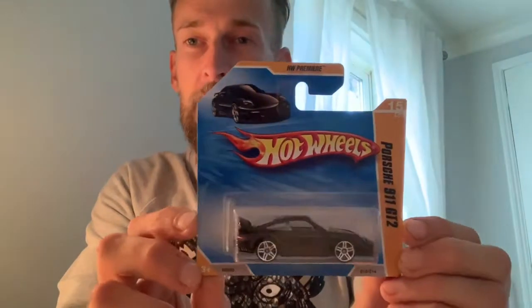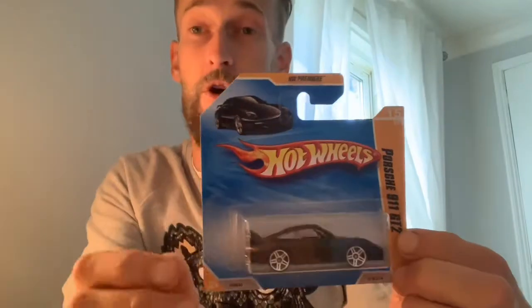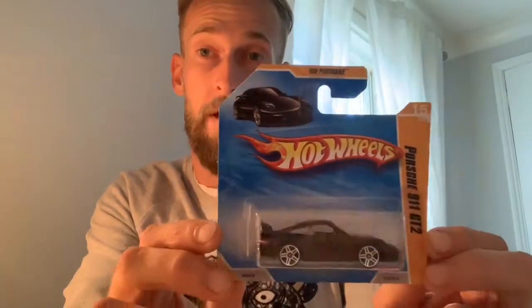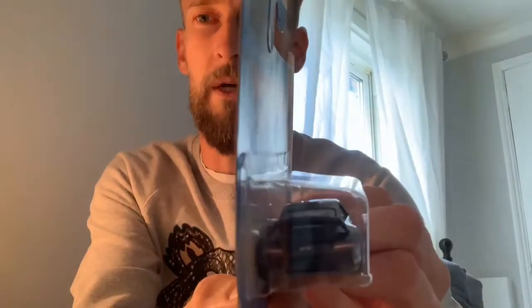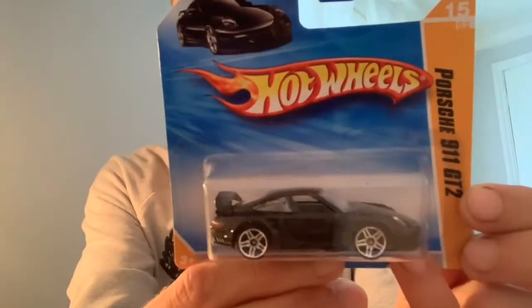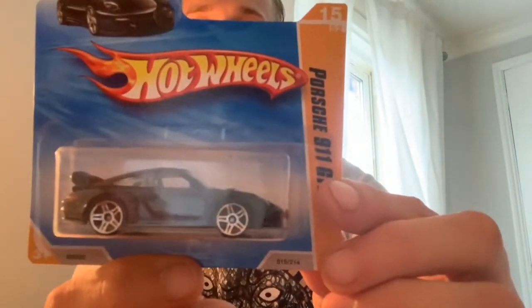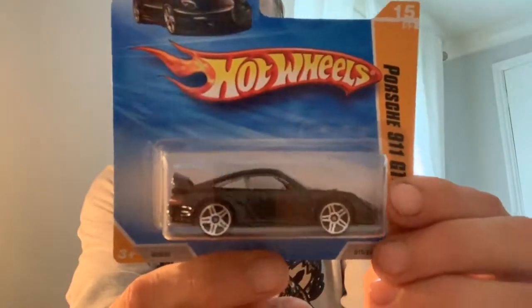Porsche 911 GT2 — that is the 996 variant, on a short card. Really, really nice. I've got a few of the 996 GT2s I've managed to find on eBay this week. GT2 detailing through the back along with that big spoiler, light temples, quad exhaust detail, and through the front a beautiful little Porsche crest, plus glass flowing through to the lights. First one out of the box.